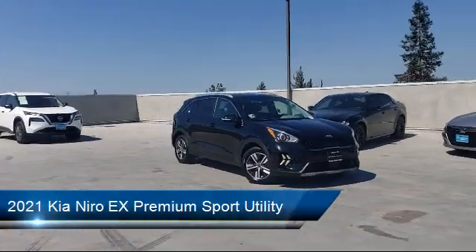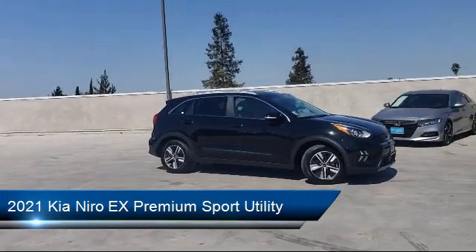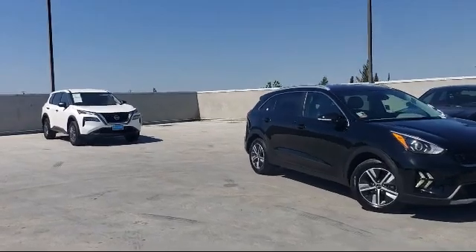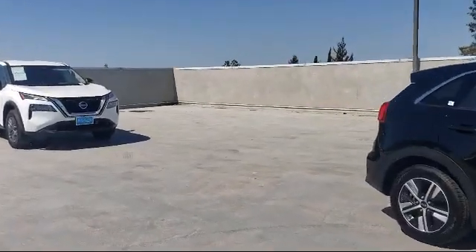It comes equipped with navigation, rear view camera, keyless entry, heated door mirrors, roof rack, Sirius XM satellite radio, Apple CarPlay and Android Auto, and has less than 5,000 miles on the odometer.